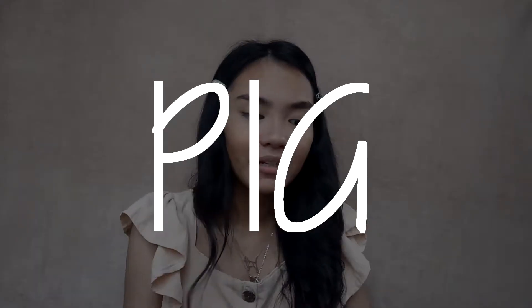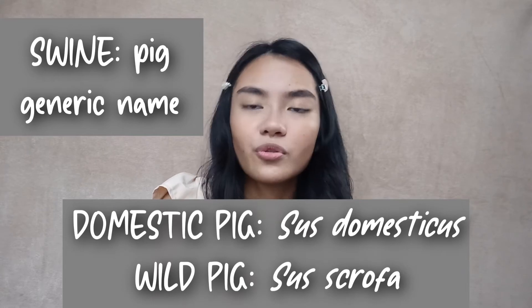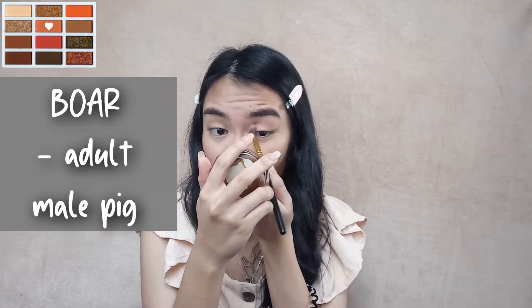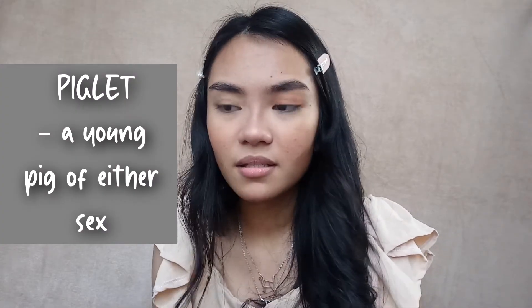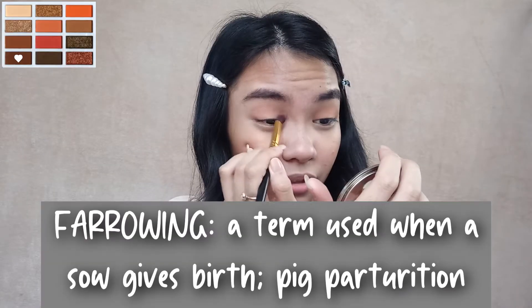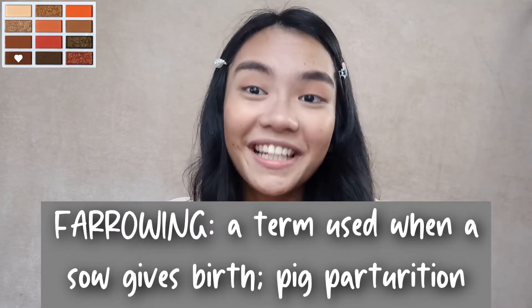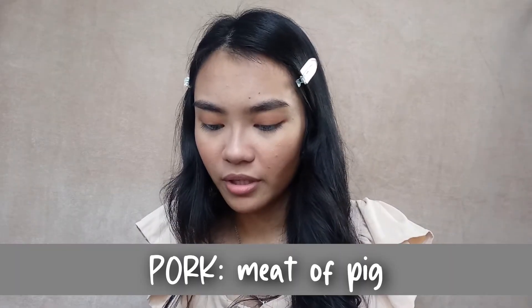Next animal is gonna be the pig. The pig's scientific name is Sus domesticus or Sus scrofa. The pig sire is called the boar. The pig dam is called the sow. For the young pigs, they're called piglets. But if it's a female under one year old, it's called a gilt. Pig parturition is called farrowing — it's not called 'pigletting.' And pig meat is called pork.